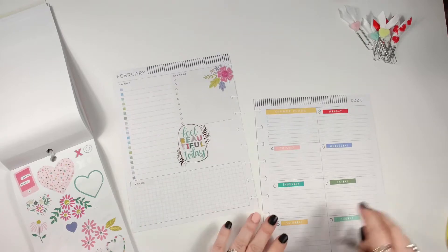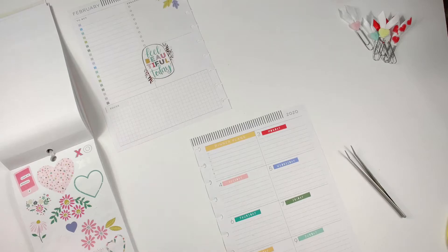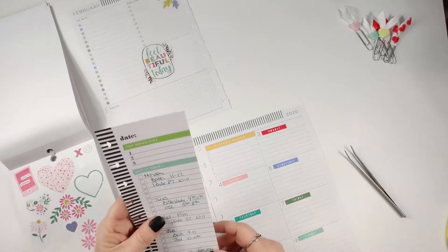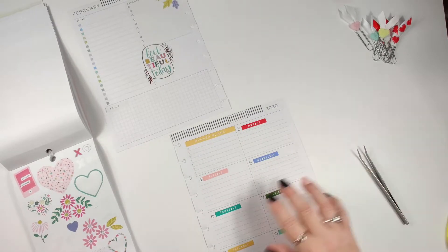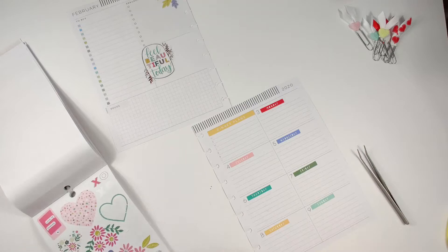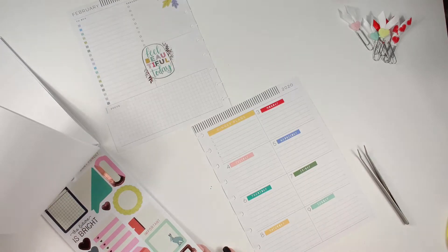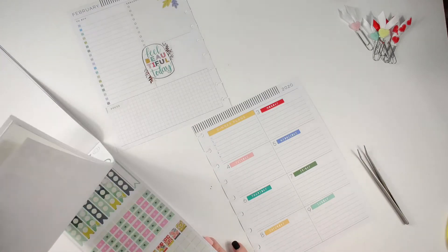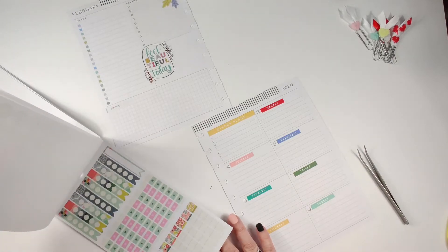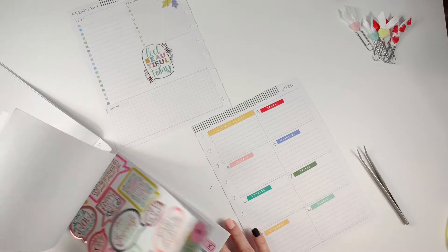Let me go ahead and put my boxes here so I know what I need to fill in. Mom is back to having physical therapy and occupational therapy, so we'll be having quite a few things going on this month during the week. I'll need some boxes, and I'm not sure exactly how I want to do that yet.